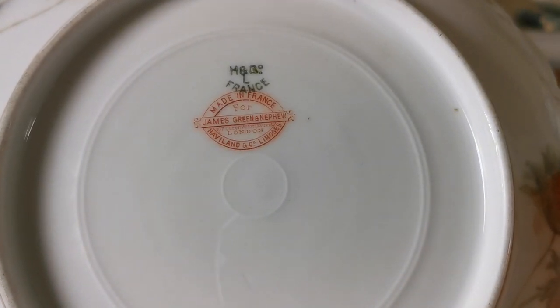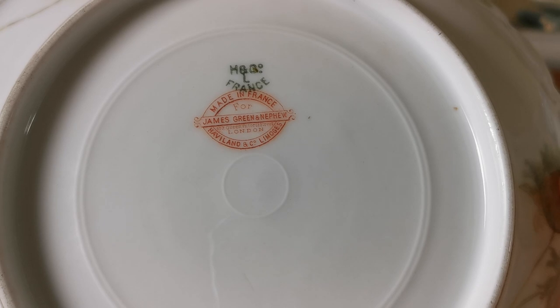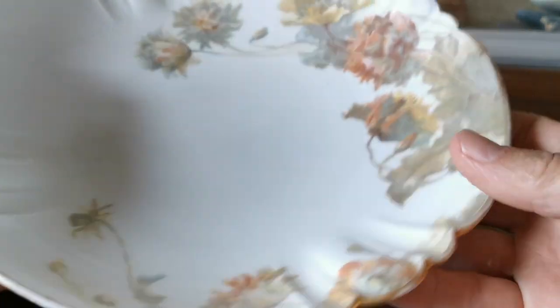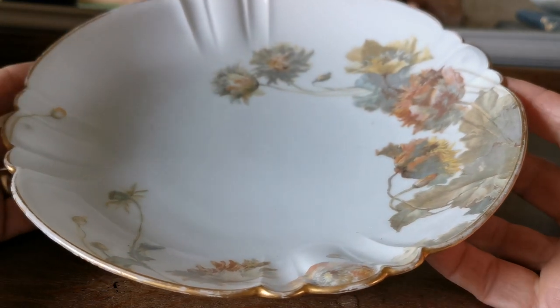There's the Haviland and Co., Limoges France dual china marks, made in France specifically for James Green and Nephew, which was a London retailer that must have had exclusive design rights on this pattern for the period that this was produced.